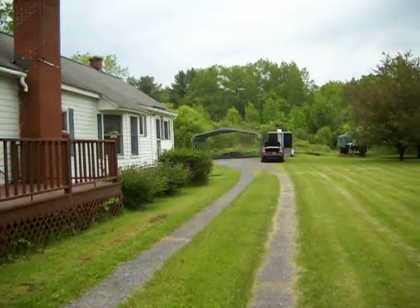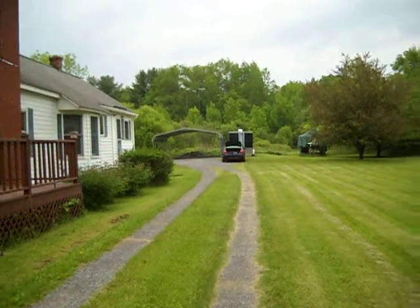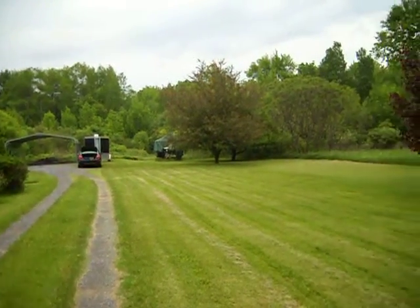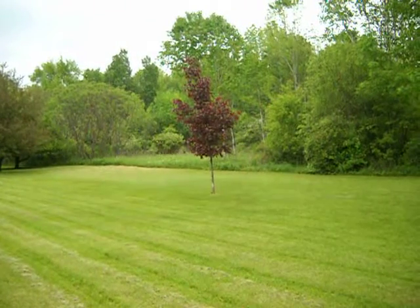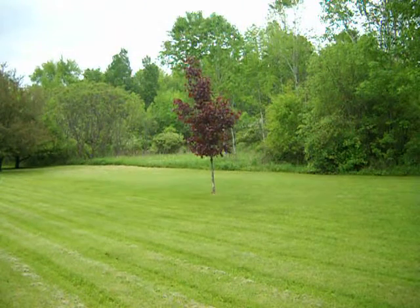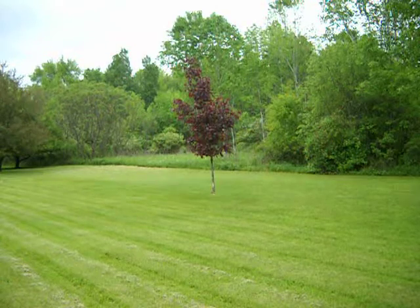Looking down the driveway, we've got a carport there and loads and loads of peace and quiet. Keep it in mind. Bye-bye.